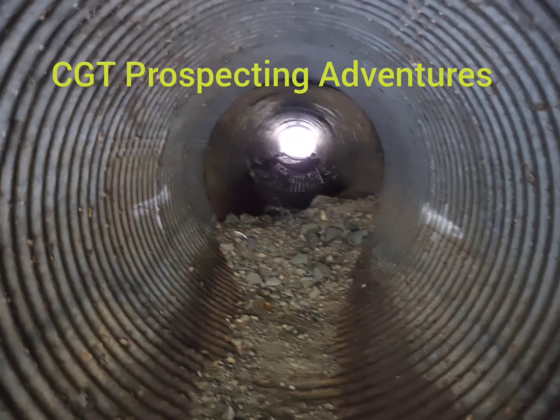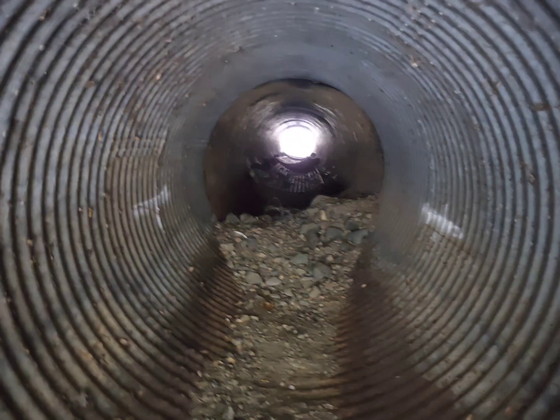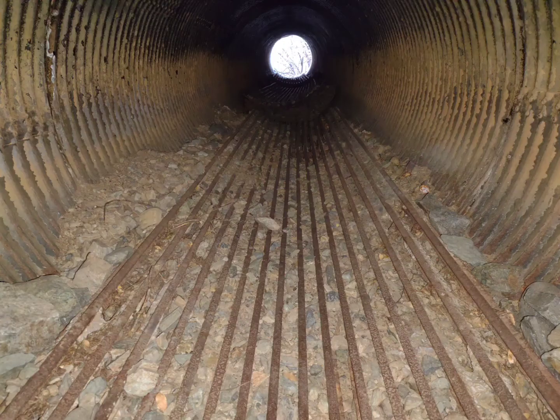You ever sit around with an old prospector listening to him spin a tale that just intrigues you so much that you'll do anything to try and find it? Well, here is a tale of just such an adventure. Stay tuned and watch this episode of CGT Prospecting Adventures. Sit back and enjoy it.